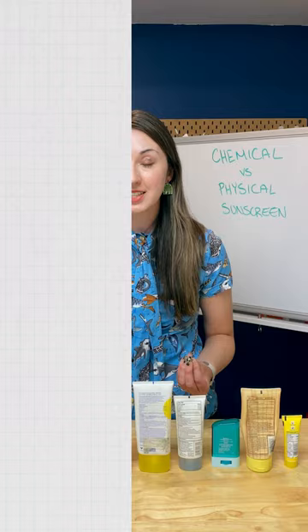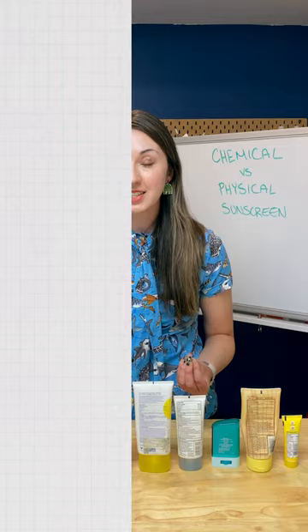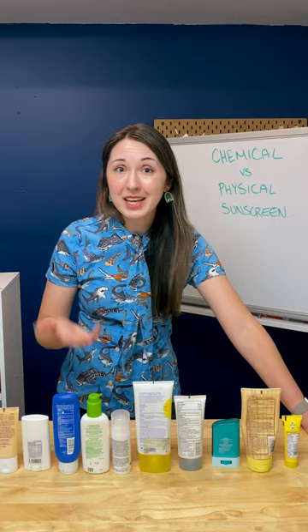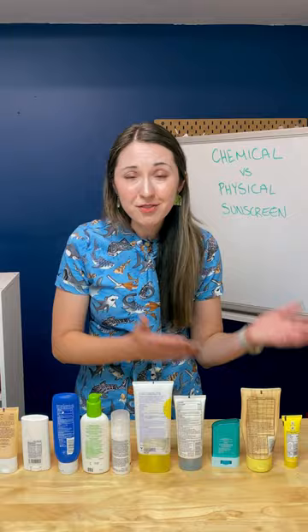Now, when UV photons hit zinc oxide or titanium dioxide, about five to ten percent of them are reflected or scattered away. But the rest are absorbed and converted into heat energy, much like oxybenzone and the rest of the chemical sunscreens. So the chemical versus physical slash mineral debate is really kind of nitpicky when it comes down to how they work.